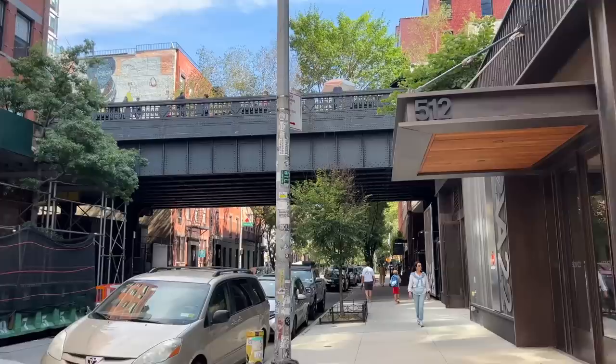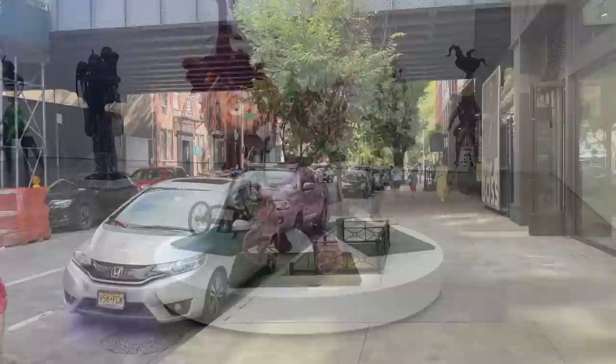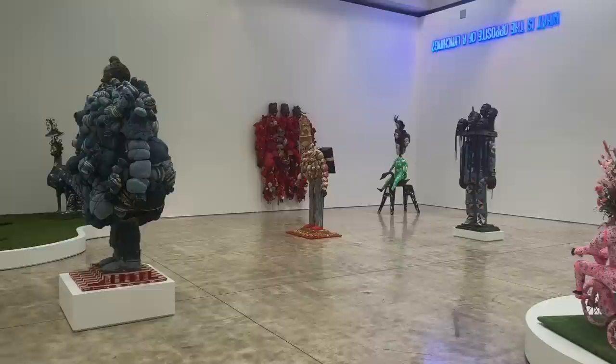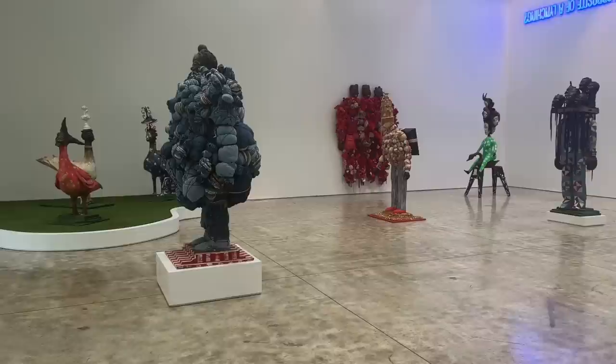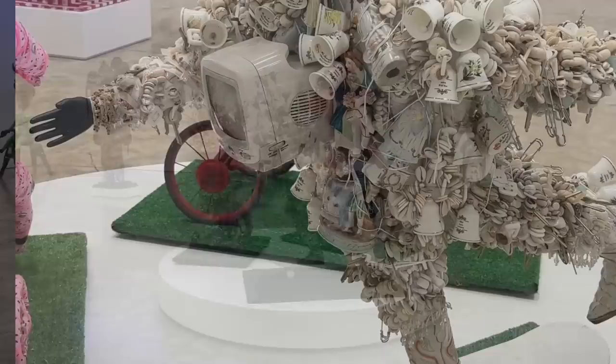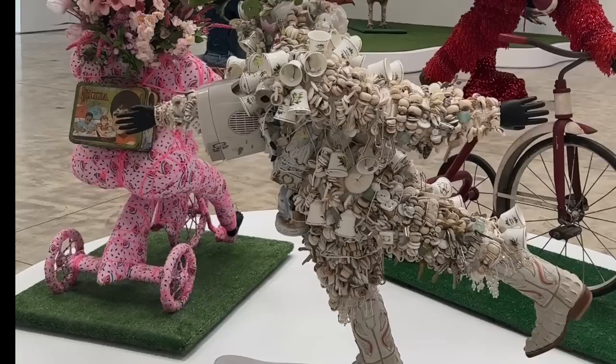We're now going to head over to Kasman Gallery to see an exhibit by Vanessa German titled Sad Rapper. If you've ever had the chance to hear Vanessa speak, whether about her works or reciting her poetry, she's one of the most mesmerizing individuals and one of the most genuinely authentic artists through and through. This is her first exhibit with Kasman Gallery since they announced her representation, and it features a series of sculptures that confront urgent social and political themes of racial oppression, structural violence, commemoration, and community.